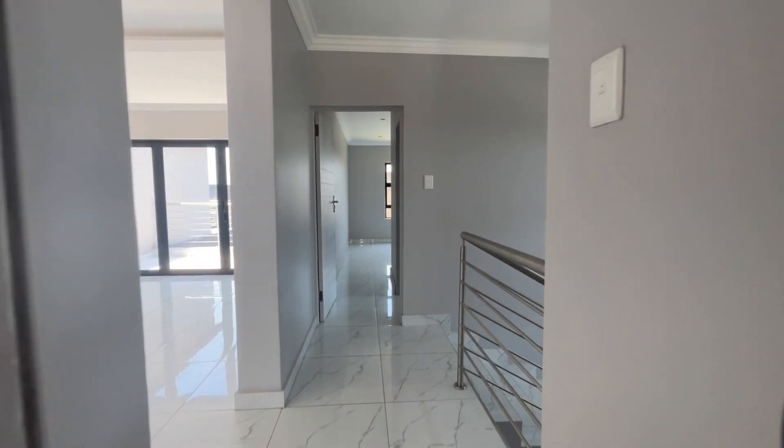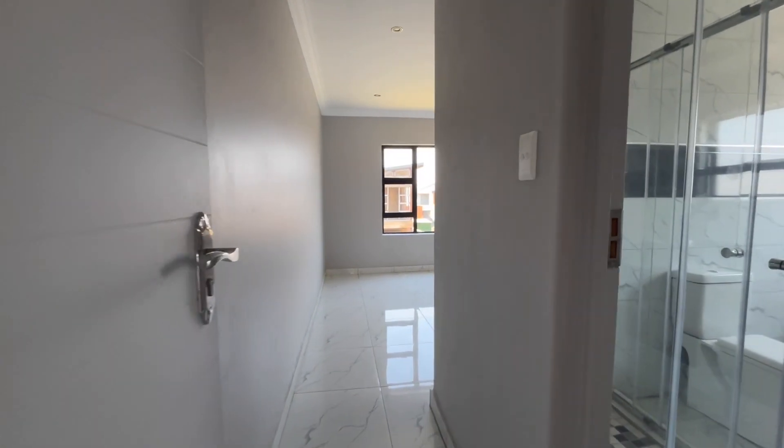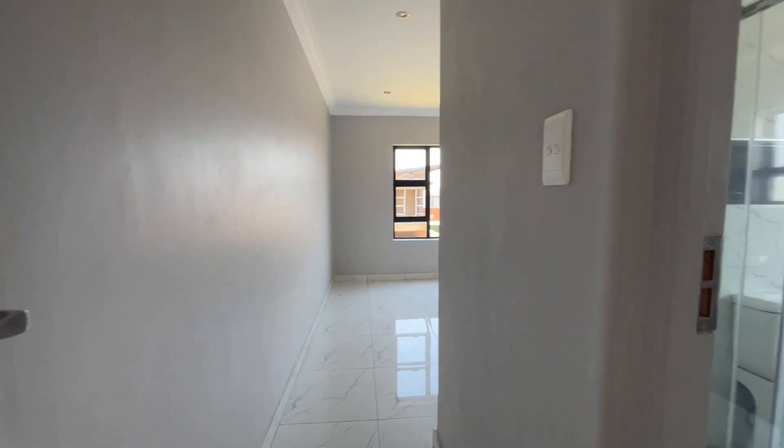Across the hallway we move to the second bedroom, which also has a fully equipped ensuite bathroom and a built-in cupboard.